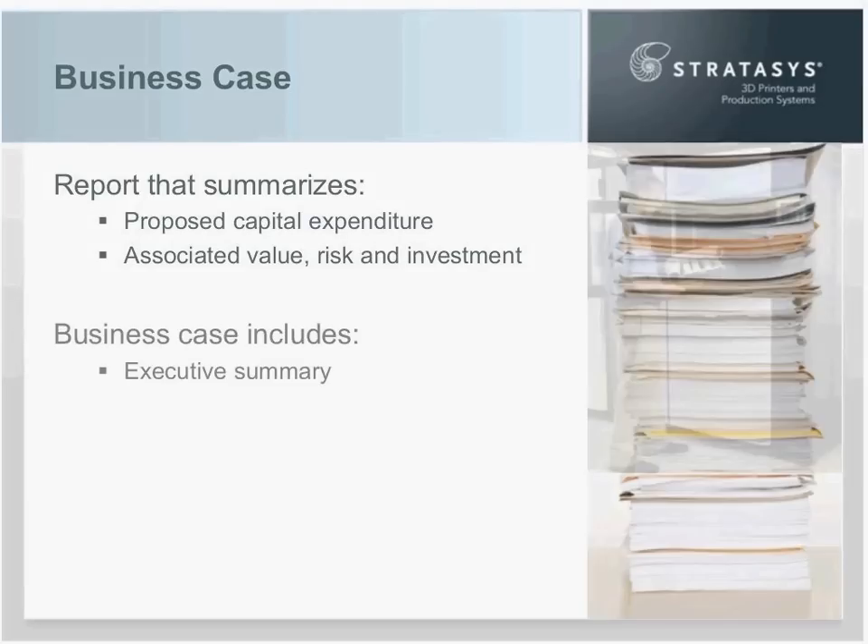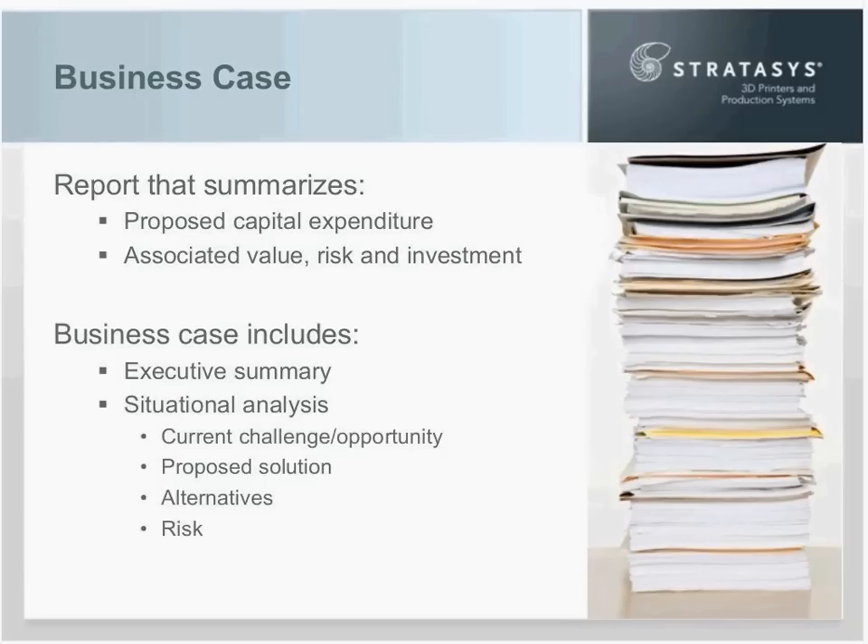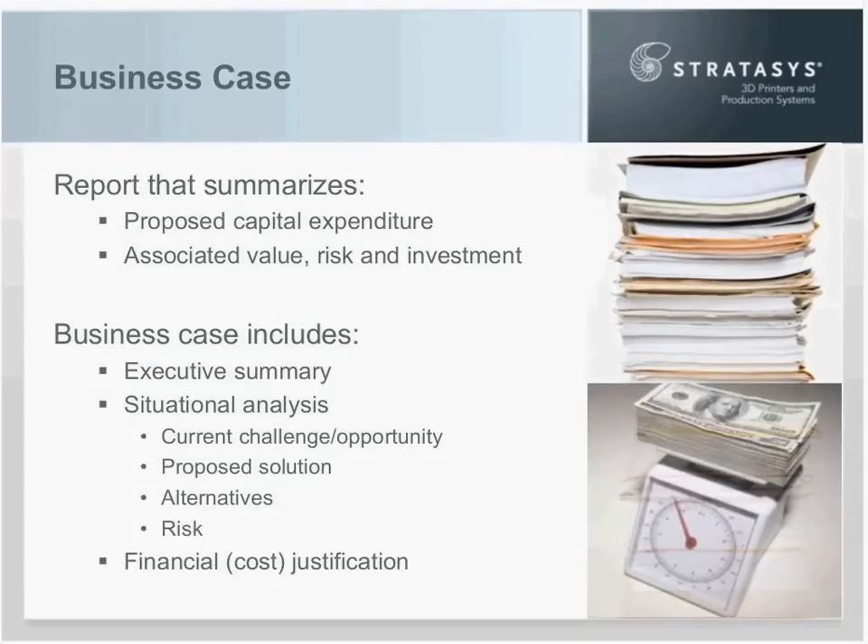Simply put, it's a report that summarizes what you want to do — for example, buying an additive manufacturing system — and puts information around the value you'll gain, any risks you could encounter, and the total investment required. At a minimum, the business case includes an executive summary, a situational analysis comprising the current challenge and opportunity, a statement of the proposed solution, a statement of the alternatives, and a statement of the risk. The last section is the financial or cost justification. When put together, it gives the decision maker — most likely one of your executives — enough information to decide whether to accept, reject, or suggest additional investigation of your proposal.